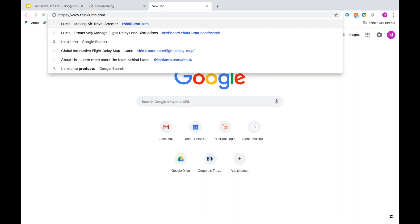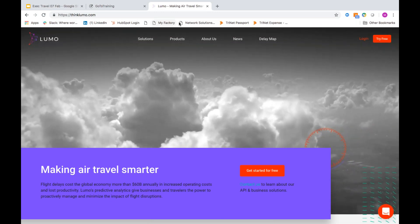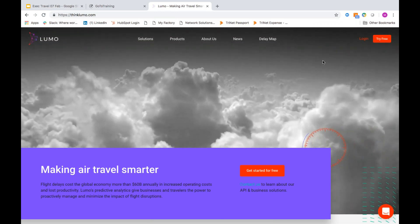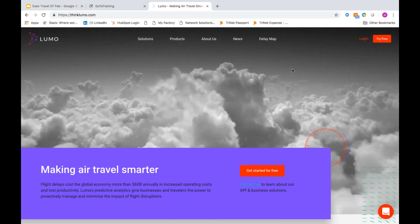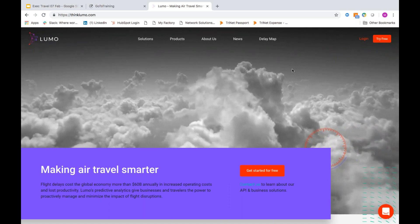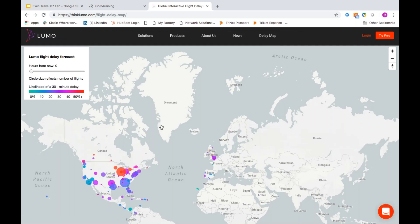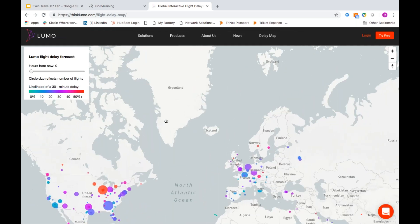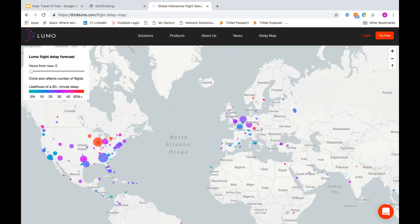Follow me along here. The first offer I want to make today is we're going to offer a free trial to any user for Lumo for 30 days — sign up, track some flights, do some searches, give us some feedback. We get a lot of feedback on our delay map, which is also available to anyone who comes to our website. We can zoom in and look at where the problem areas are today. It looks like Indianapolis has some delays, and down in Dallas. We track flights globally so you can see them in Europe and other geographies.